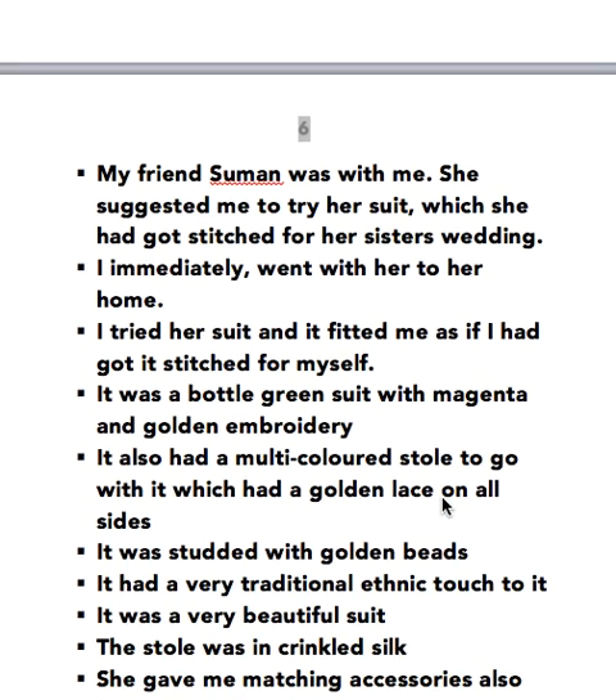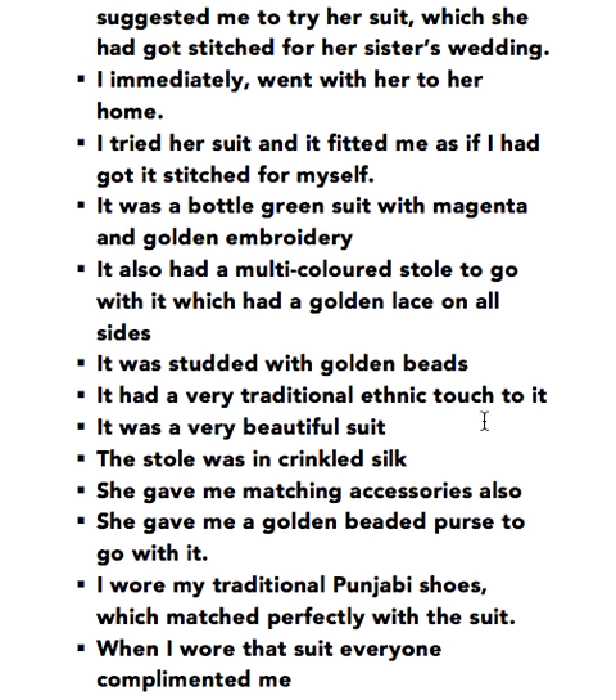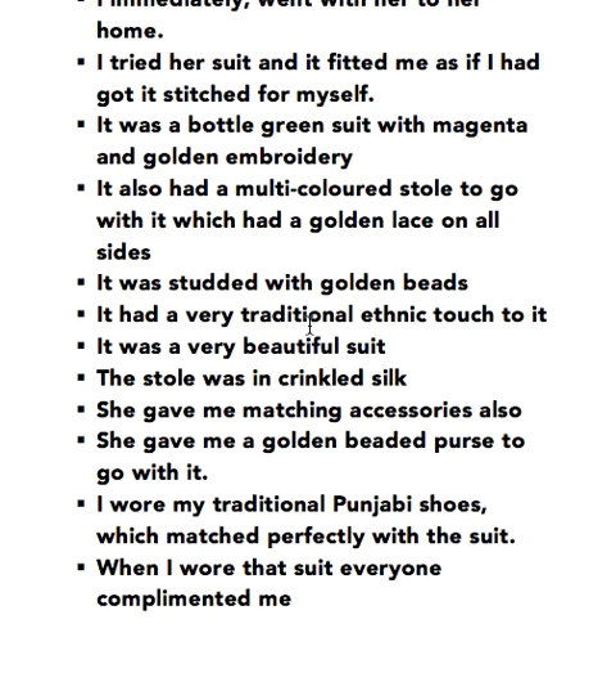My friend Suman was with me. She suggested me to try her suit which she had got stitched for her sister's wedding. I immediately went with her to her home. I tried her suit and it fitted me as if I had got it stitched for myself. It was a portal green suit with magenta and golden embroidery. It also had a multi-coloured stole to go with it which had a golden lace on all sides. It was tied with golden beads. It had a very traditional ethnic touch to it.